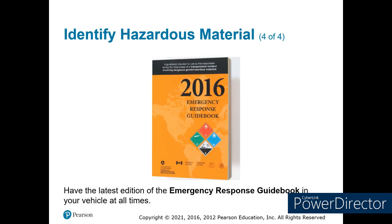Here's what the emergency response guidebook looks like. You should have one of these in every vehicle along with a set of binoculars so you can get the placard information and then look up the basic initial response information. This gives you what you need to know for the first 5 to 10 minutes of any disaster.